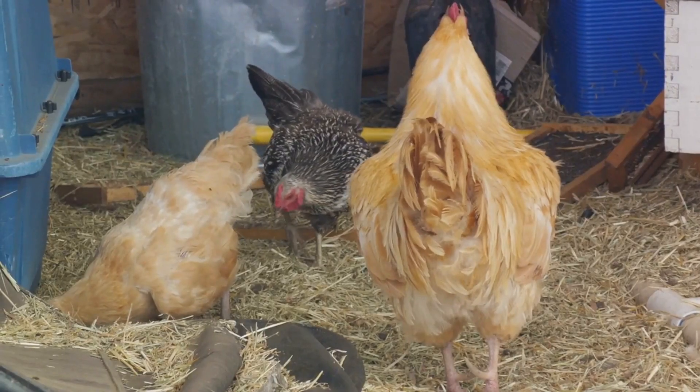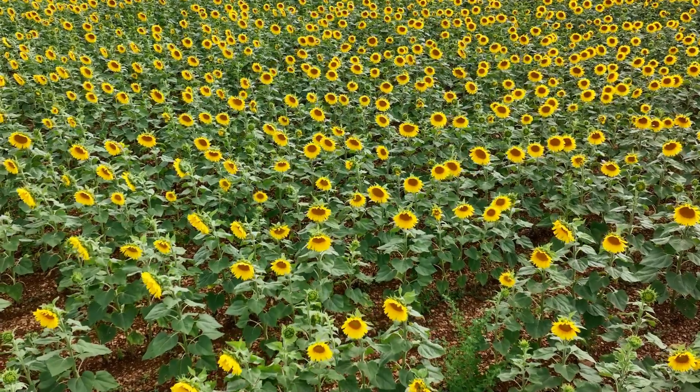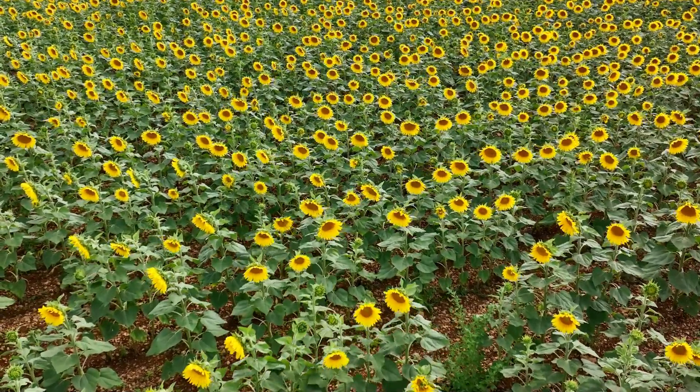Don't forget about seeds. Sunflowers, for instance, are a big hit among the chicken community. Not only are they easy to grow, but their seeds are also packed with essential nutrients.